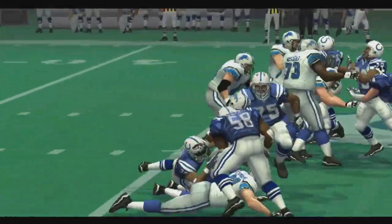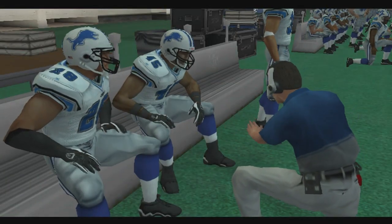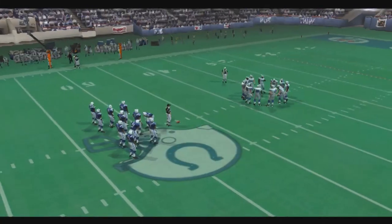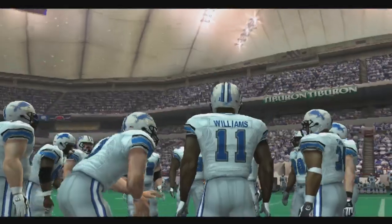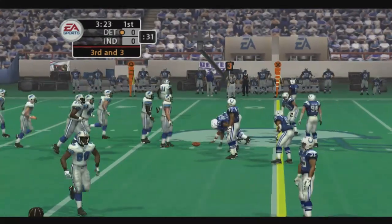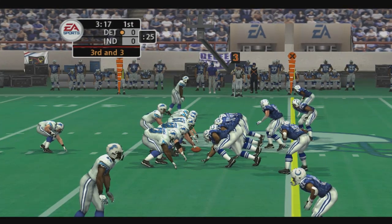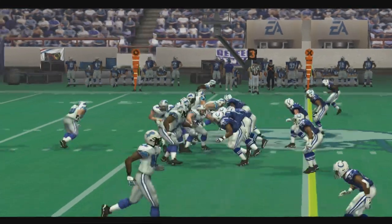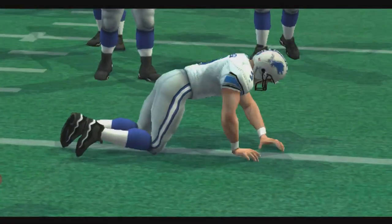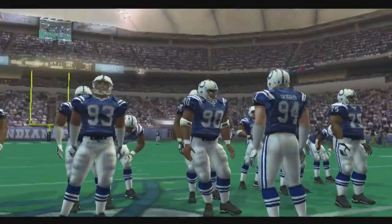Wings it off again. Doss records the tackle at the 47, gain of four. Third and three. The goal from the I formation. They give it to the halfback, setting up play action. Rolling — pass wasn't complete. Plenty of pressure and he barely gets the pass away. The guys up front got good pressure, forcing him to get rid of that one before he wanted to.